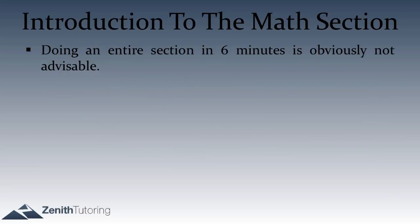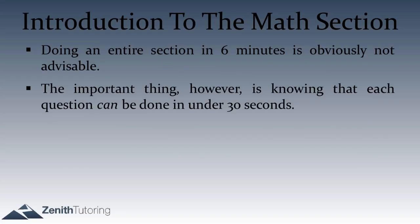Should you go in 6 minutes? It's definitely not advisable to try to go that quickly. But knowing that each question could be done in under 30 seconds is actually quite valuable, because if I end up with a whole lot of work, I know my method for that particular question might not be the best method. It's a really good check to know when you're going astray.